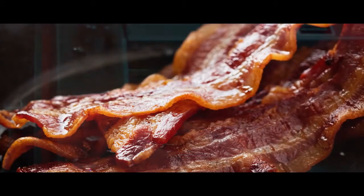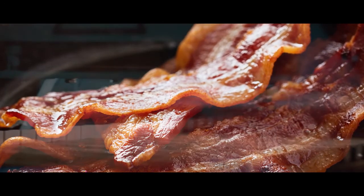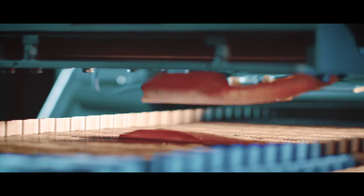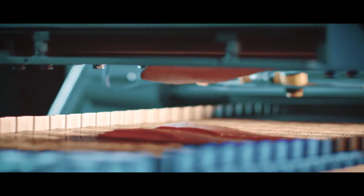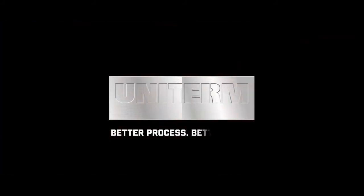The result: delicious home style cooked bacon in a process that allows for control of browning and crisping effects to achieve the bite, taste and the look you desire. Schedule a test in one of our worldwide solution centres to see how UniTherm can offer a better process, better food.